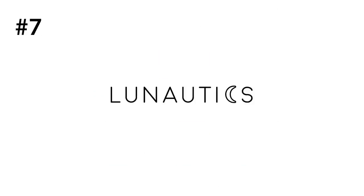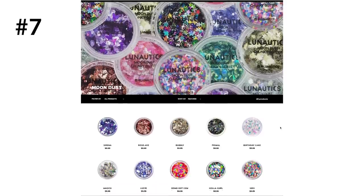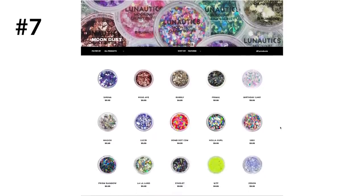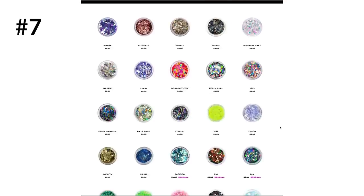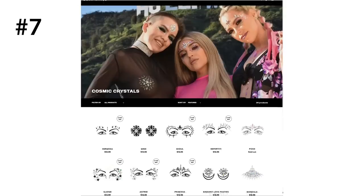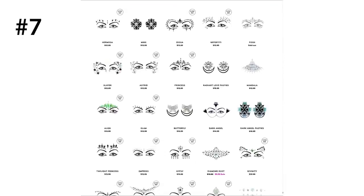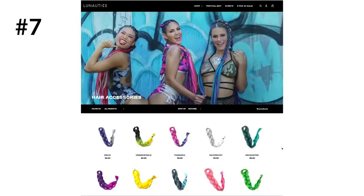Number seven is Lunautix. Glitter is a really big thing in rave festival culture. Everyone loves it, and there are so many different things you can do with it to make your outfit and makeup pop. Lunautix is a great brand to stock up on glitter from, and if you've seen ravers wear those face and body gems that are perfectly placed, you can get those here too. You can use my exclusive code COTTONCANDY for an additional percent off — I say exclusive because very few people actually have a discount code with them.